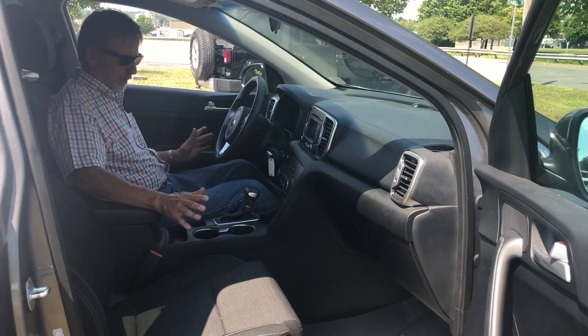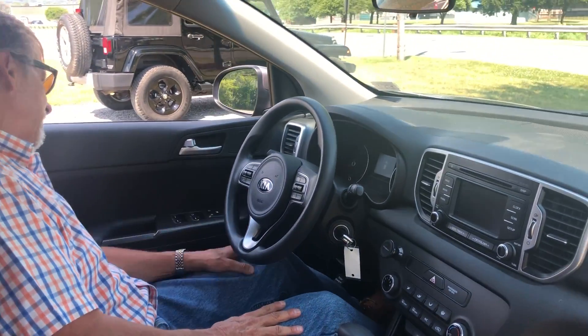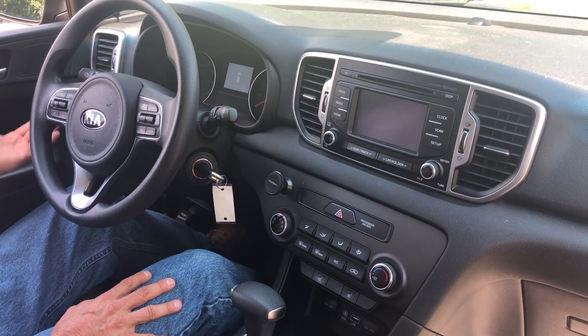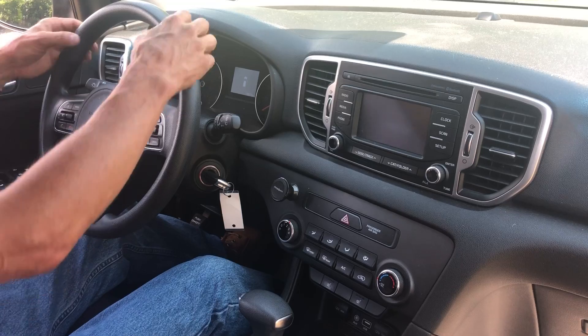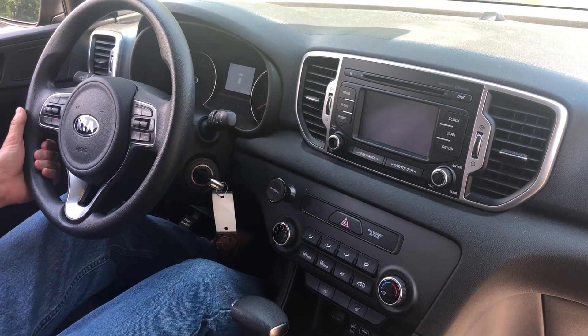Just came in. It's got the WeatherTech mats — I like to see that. We've got traction control, our automatic headlamps, our Bluetooth hands-free, our cruise control, a nicely contoured shaped steering wheel, and our audio system.